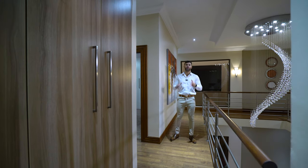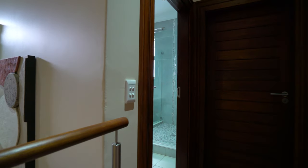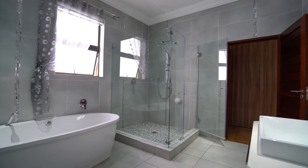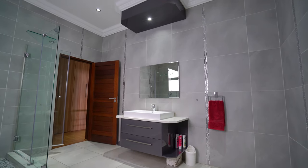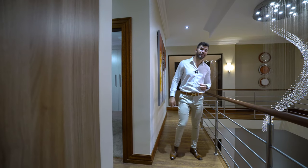Coming down this passageway there's a bathroom at the end that services both this bedroom and the adjacent one around the corner. It's very well equipped with a large shower, freestanding bath, single vanity, and toilet — all in quite a spacious area.